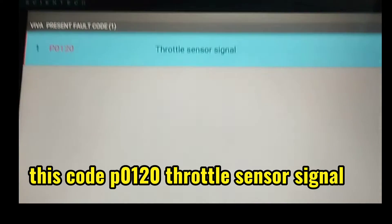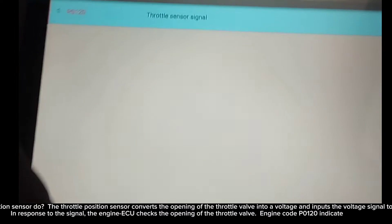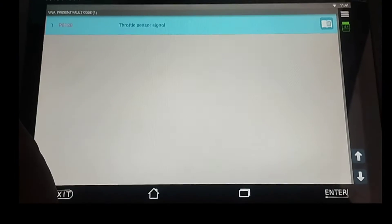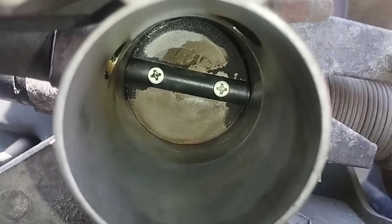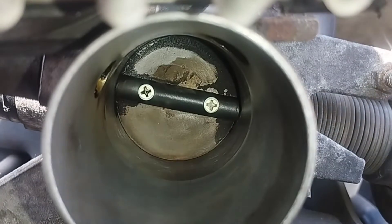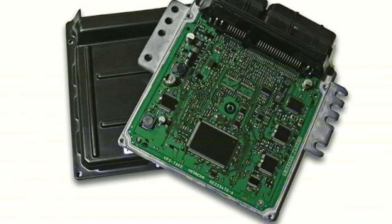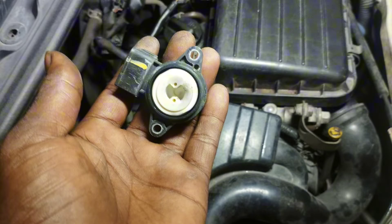The code found is P0120 — throttle position sensor signal. The throttle position sensor converts the opening of the throttle valve into a voltage and inputs that voltage signal to the engine ECU. In response to the signal, the engine ECU checks the opening of the throttle valve. Engine code P0120 indicates a throttle position sensor signal problem.